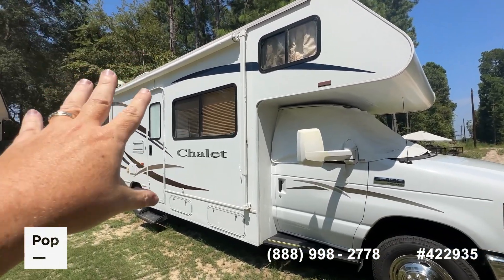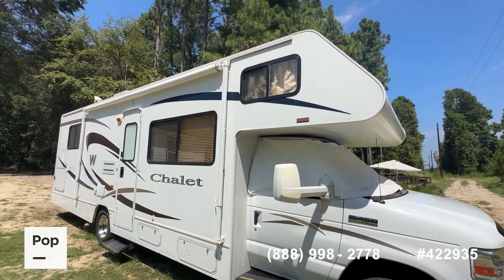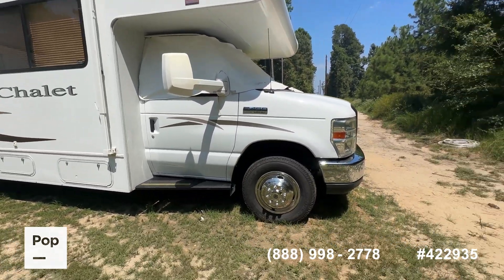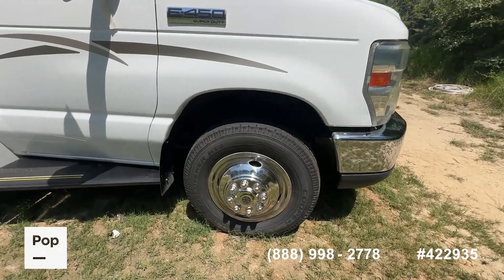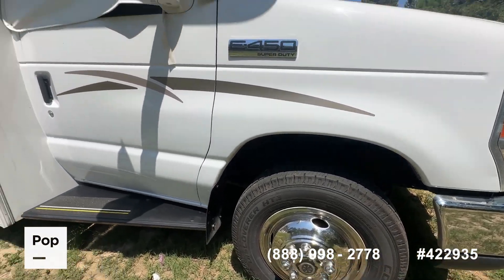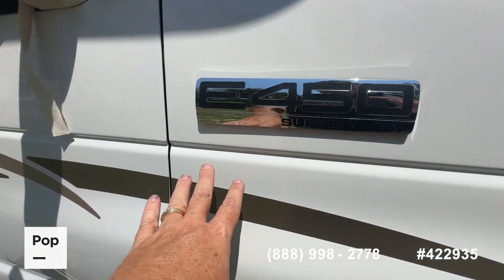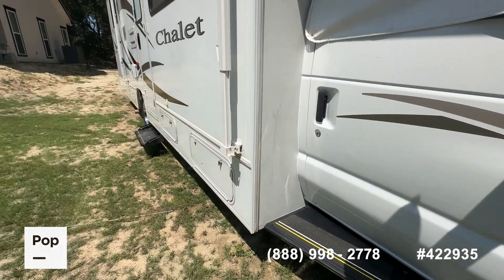A few things I like about this RV: you've got a manual awning that's been recently replaced — I've got pictures of that in the ad. I've also got overhead pictures of the roof. You've got good Cooper rubber all the way around — these are Cooper Discoverers with date codes from 2022, plenty of life left. Most all your vinyl graphics still look good, and the paint is still nice and shiny.